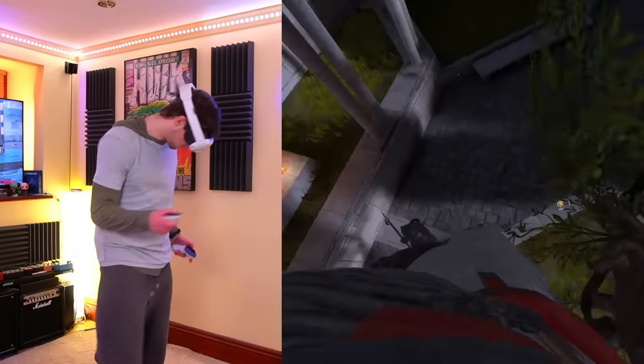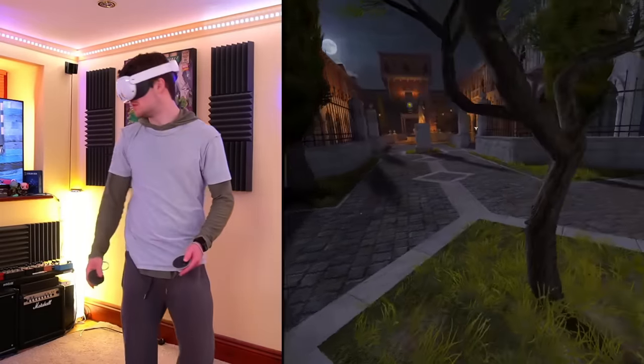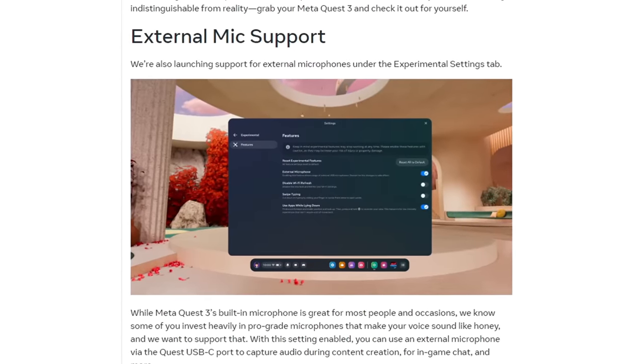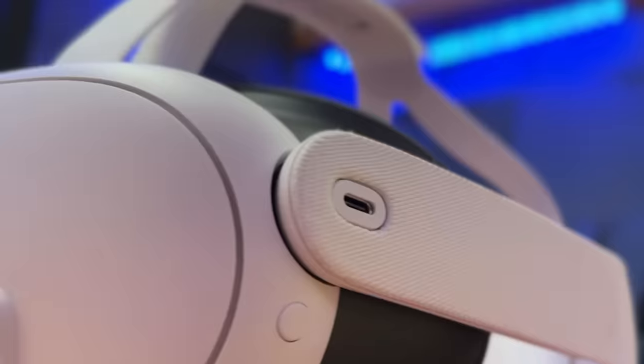External microphone support. The question of the built-in microphone is kind of addressed — Update V62 did improve its quality a little bit — but many still want to use an external microphone for content creation purposes. In Update V64, you can now add an external microphone via the USB-C port.